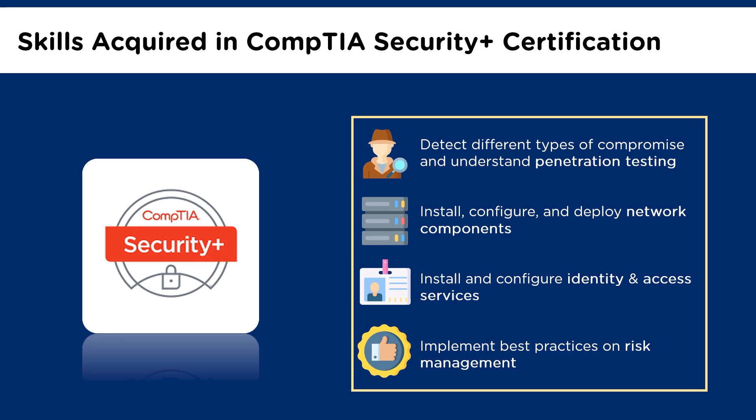That was all about the CompTIA Security Plus exam. Taking up this exam will help you learn a lot about cybersecurity and acquire the necessary skills that will help you become a greater cybersecurity professional. This is why organizations look for professionals with CompTIA certification. This certification is evidence of your expertise in the security field. CompTIA Security Plus certification is prevalent among security professionals. Although the exam requires a lot of hard work to crack, the reward is very fruitful. All the best to everyone who wishes to be CompTIA Security Plus certified.